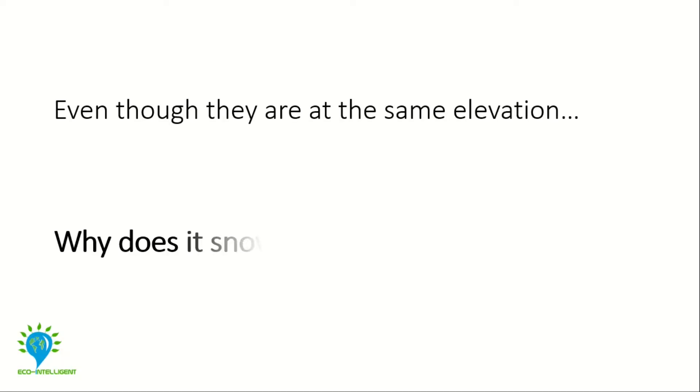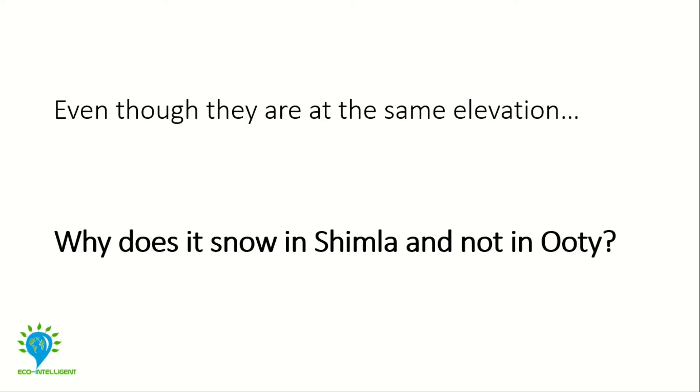If only I had remembered this experiment in my first climate science class. In that class, the professor asked us a question: even though they are at the same elevation, why does it snow in Shimla and not in Uti? That's easy.